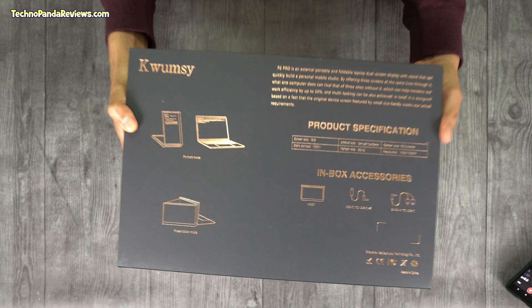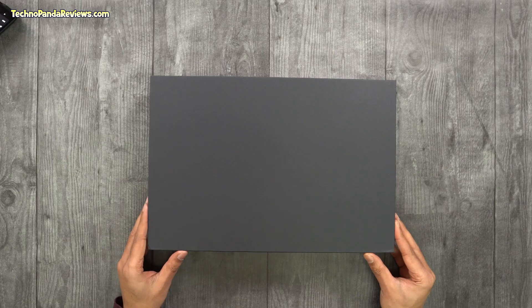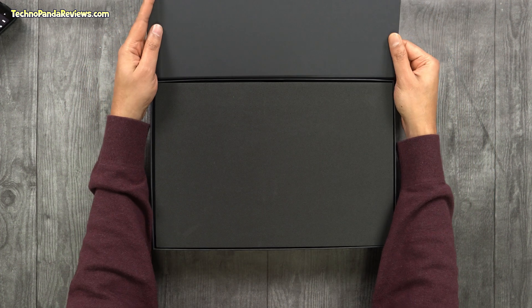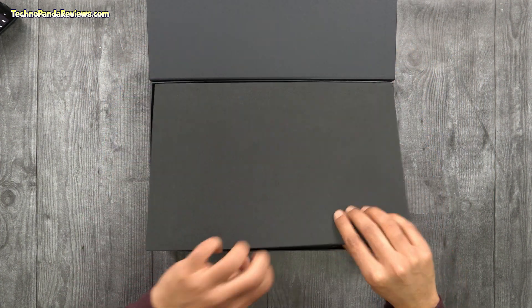The idea for creating this tri-screen laptop setup was conceived and crowdfunded on Kickstarter and Indiegogo. The project was a big success and now you can buy it on Amazon or directly from the company's website. The model I have here is the flagship Pro model, which sells for $549 on the company's website and $599 on Amazon.